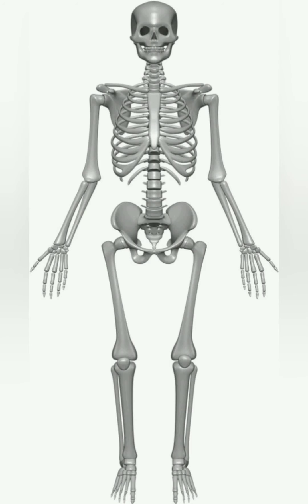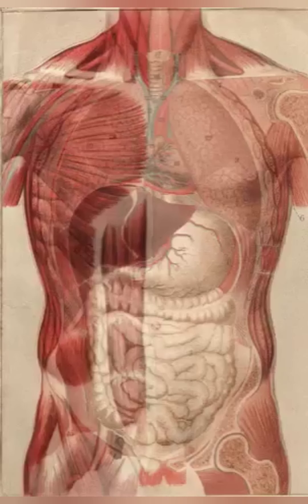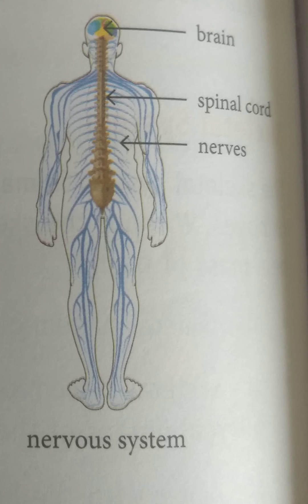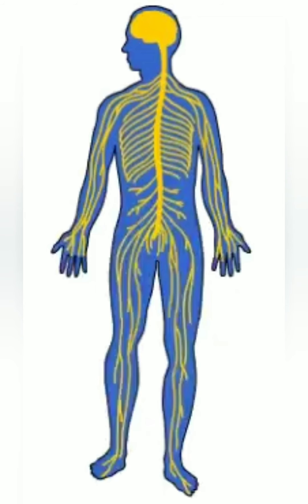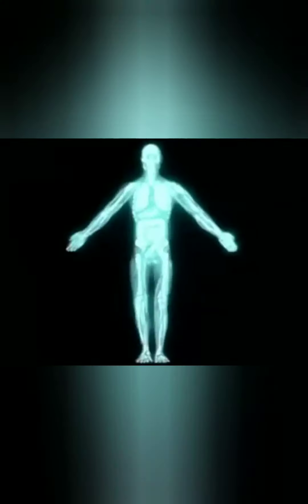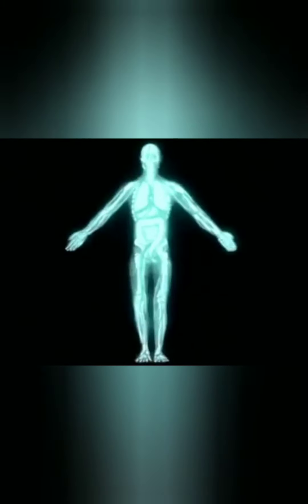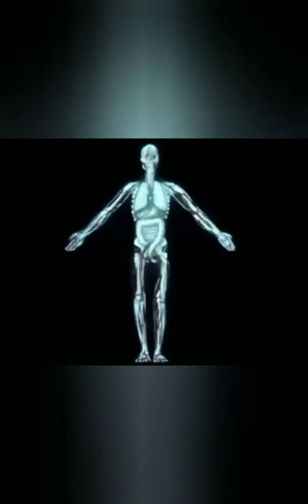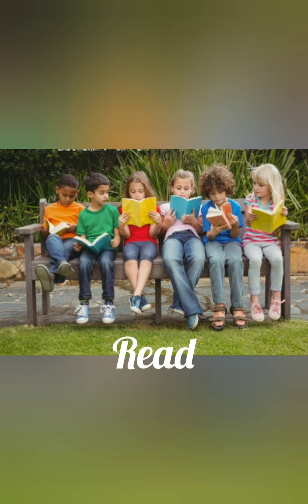Next, we will see the nervous system. The nervous system comprises the brain, the spinal cord, and the nerve cells. All our functions are controlled by the brain through nerves. The nerves are present all over the body. We are able to write, read, talk, and remember because of our nervous system.